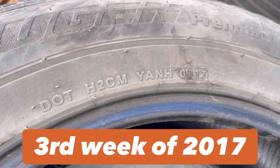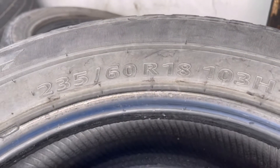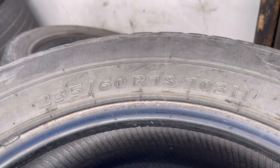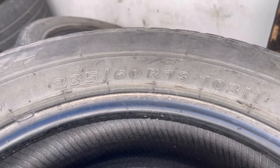The production date is the third week of 2017. It's a different category — it's a 235-60-18. These are for your subcompact SUVs.